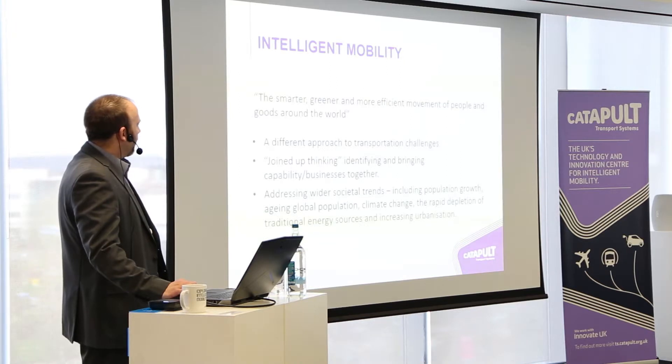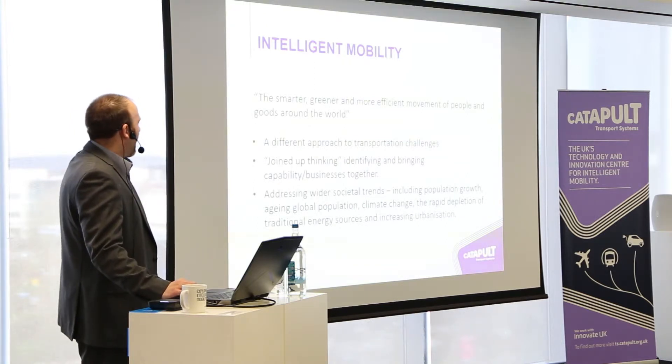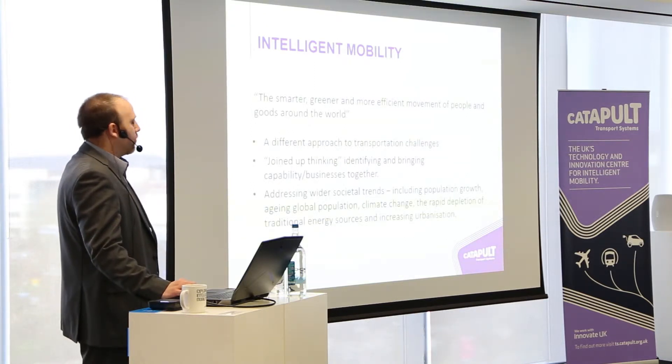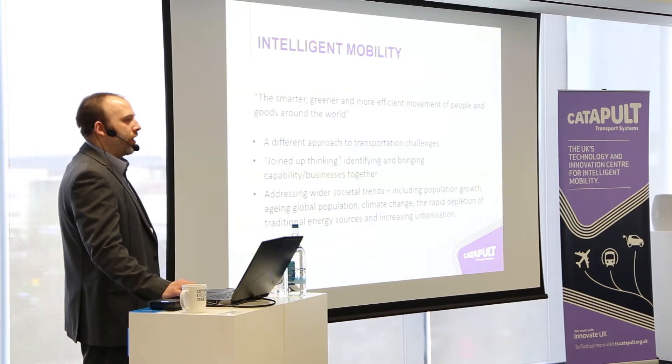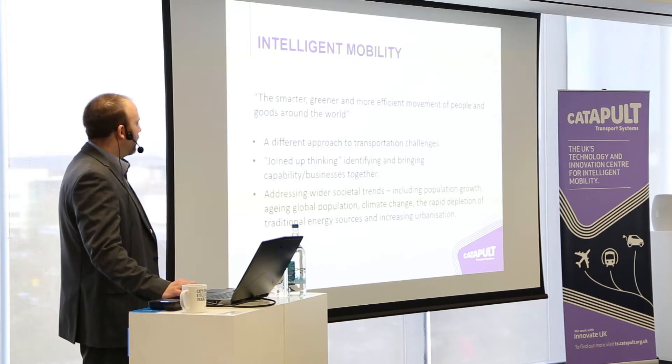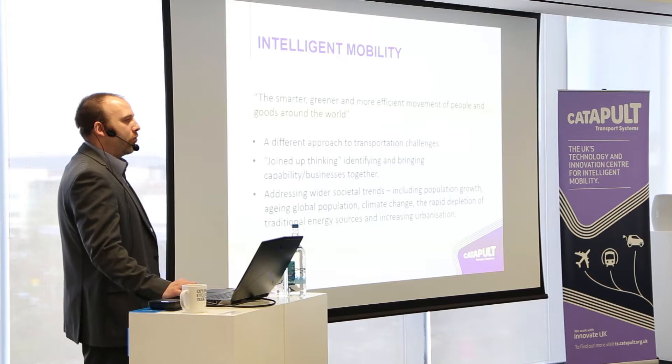We are also addressing wider societal changes and challenges, thinking about population growth and how we build systems that account for the obvious increase in population. We're also looking at how we can identify technologies that contribute to reducing CO2 emissions, and what energy sources will be prolific in transport systems of the future.